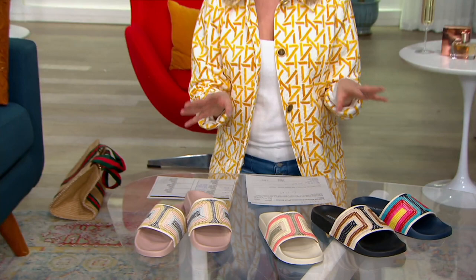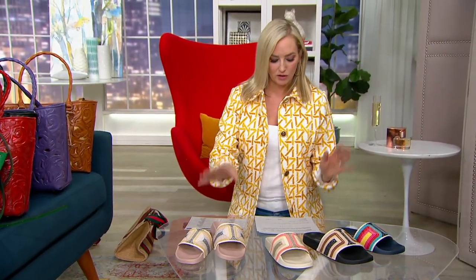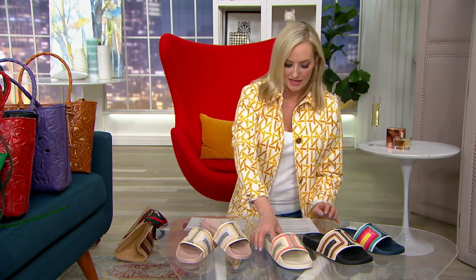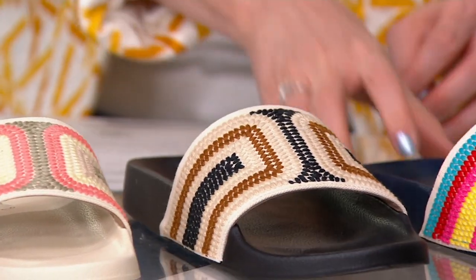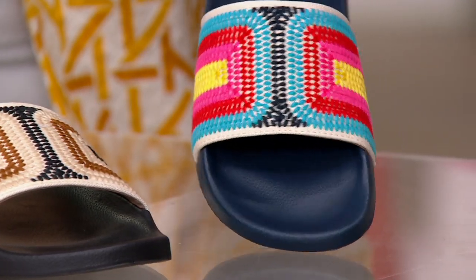Sizes six through eleven medium, whole sizes. If you're a half size, I recommend sizing up. Here are your colors: the blush multi — soft and pretty, light as a feather. Less than a hundred dollars, which we love. Here is the eggshell multi — soft with a little bit of coral in there. Here is the black multi. And finally, this is the one that I have: the navy multi, which to me just looks like a party in a shoe.